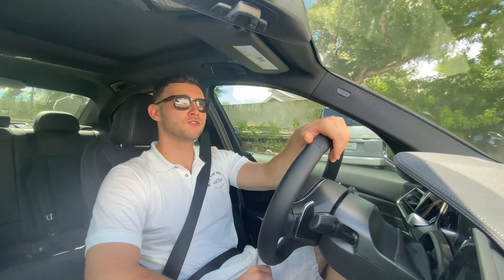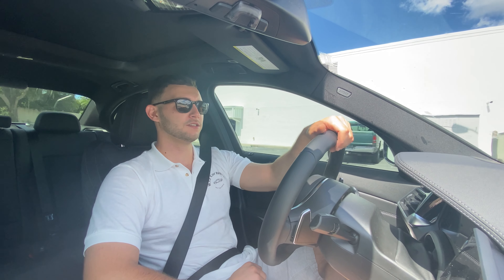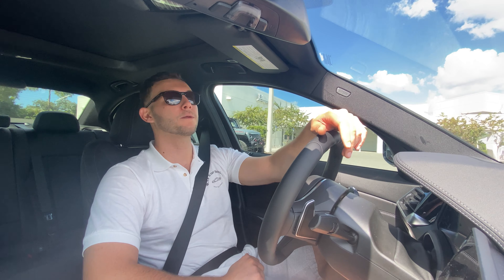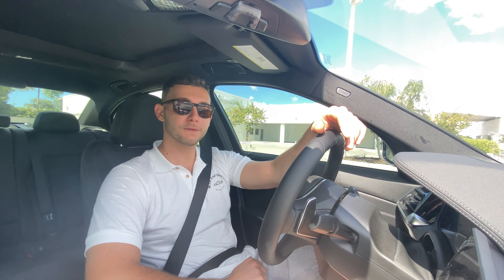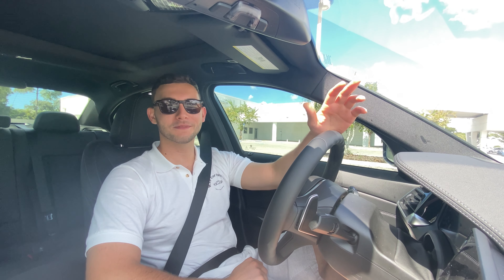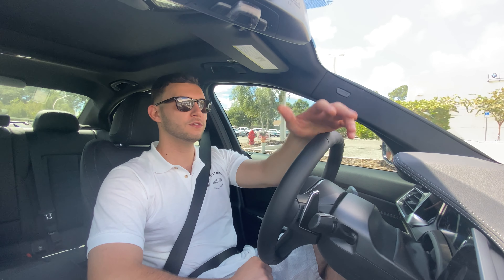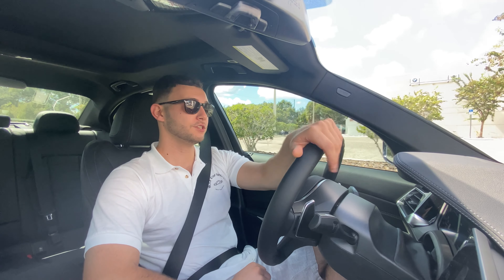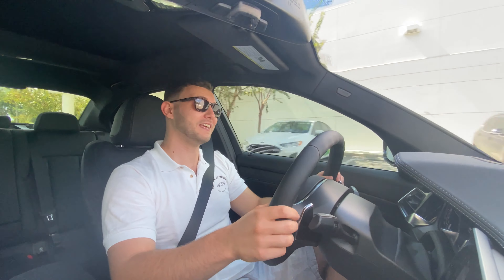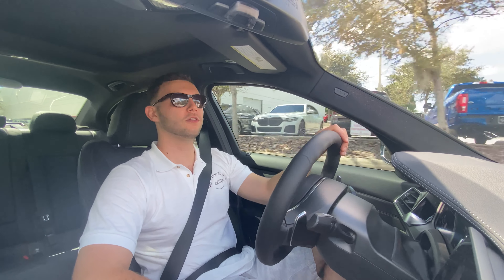I hope you guys enjoyed and got a good sense of this 2022 M340i. Hopefully we can get a more in-depth test drive coming up soon, but that's about it for this review. A huge thanks to Firman BMW for making this review possible — really kind group of guys who always help me out. If you're in the Florida area looking for a new car, definitely check them out. Thank you all so much for watching — if you're new to the channel please subscribe, it helps me get more cars to review. Leave a like, it helps with the YouTube algorithm, and leave a comment letting me know what you like, what you don't, and any cars you'd like to see reviewed.